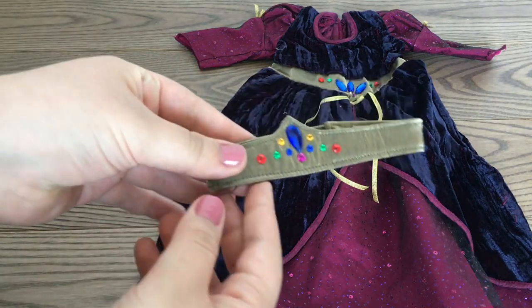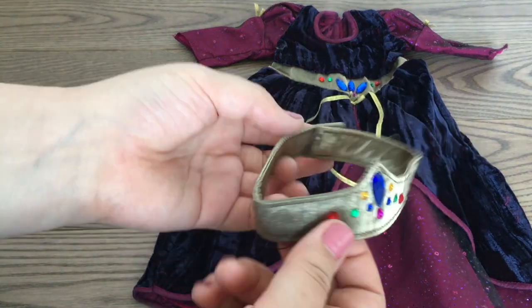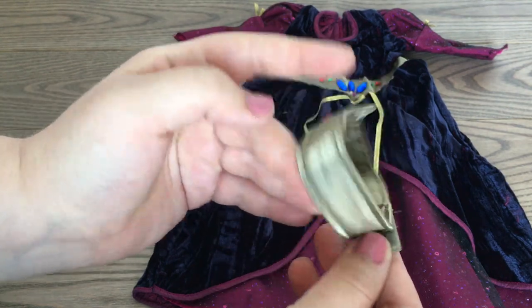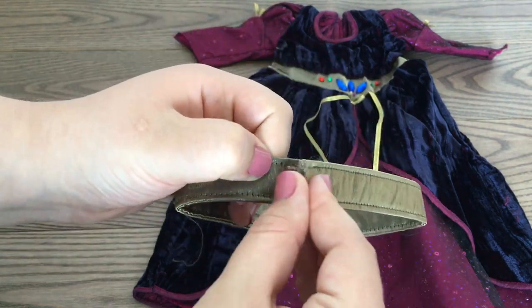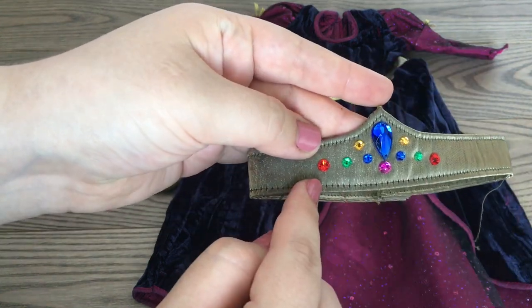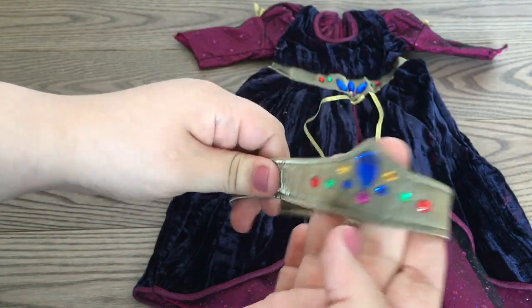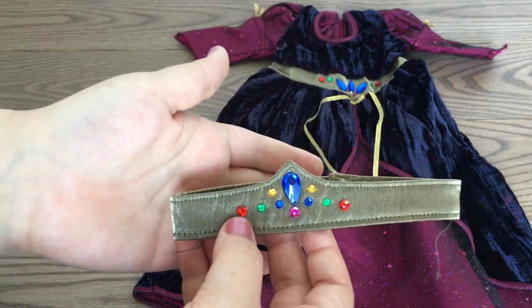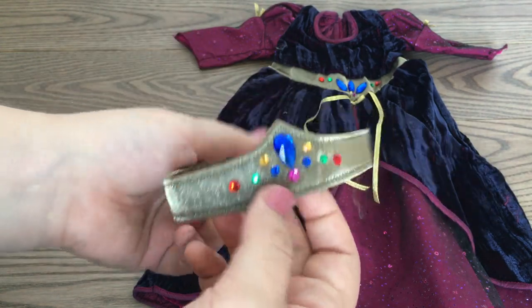The first piece we're going to take a look at is the crown. What's interesting is this crown is made out of fabric, so it's not metal at all. It has velcro in the back to get it on your doll's head, and the front has these different colored jewels in the middle. Overall this is really thick and good quality.